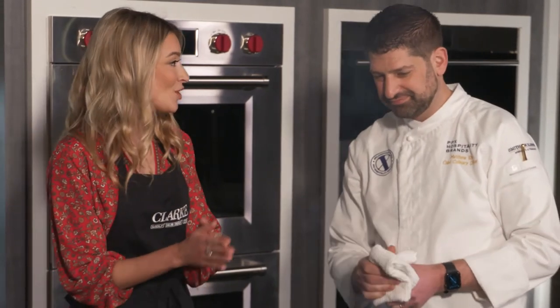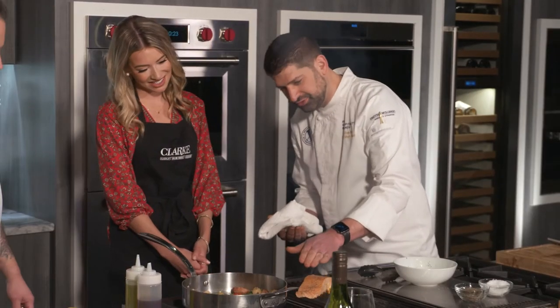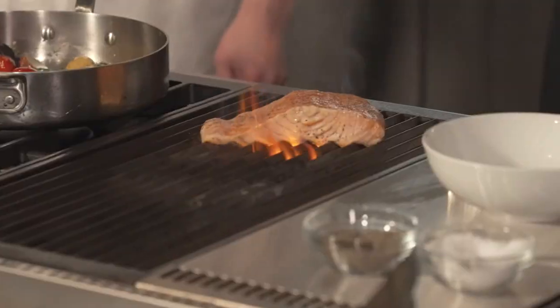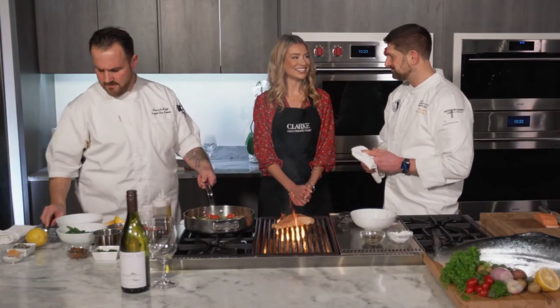One of the most common mistakes is overcooking salmon. As you cook the fish it gets more and more firm, and you can see it start to cook from the bottom up. Ideally, let it cook almost halfway up before you flip it, letting it stay on the skin. Leave a little bit of pink in the middle — cook it medium, you don't have to cook it well done.